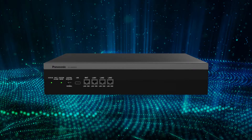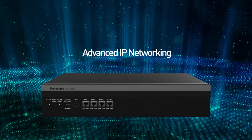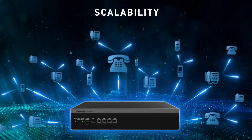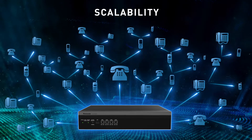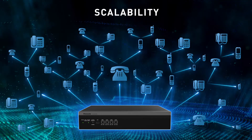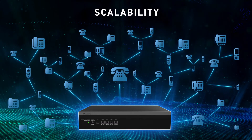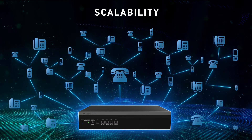The KX NSX platform offers advanced IP networking and vast scalability, managing up to 2,000 devices across 32 networked sites with multiple devices per extension. The system can be operated remotely from a single location, eliminating the need for an administrator at every site.